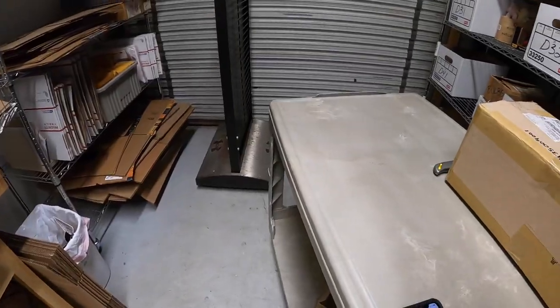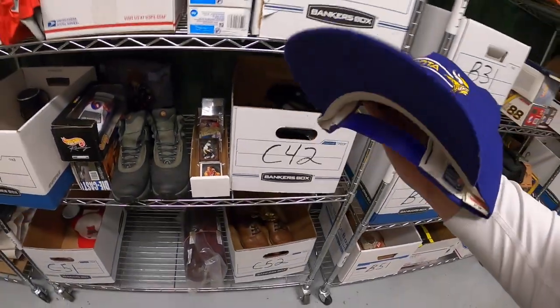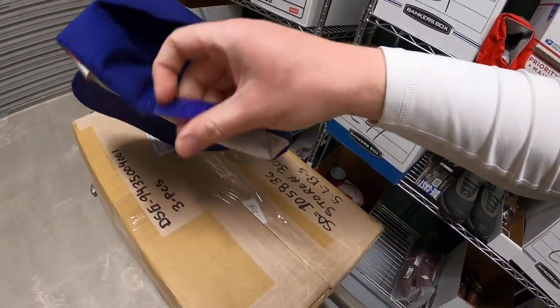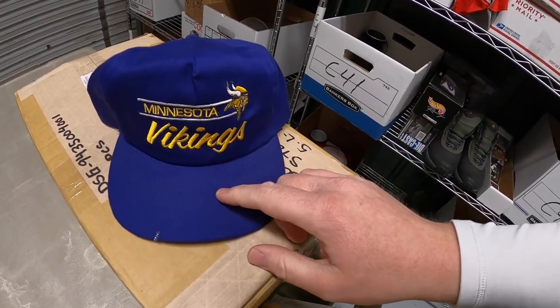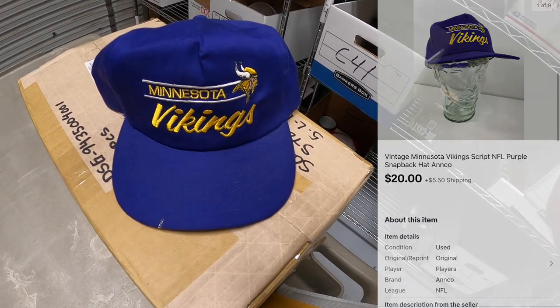Next thing is in C42 — it is a Minnesota Vikings hat. The maker is Anco. It is a vintage snapback hat. I got this from the Mojo Cashier crew as part of a bulk buy. I've got $7 or $8 into it. It sold for $20 plus shipping.